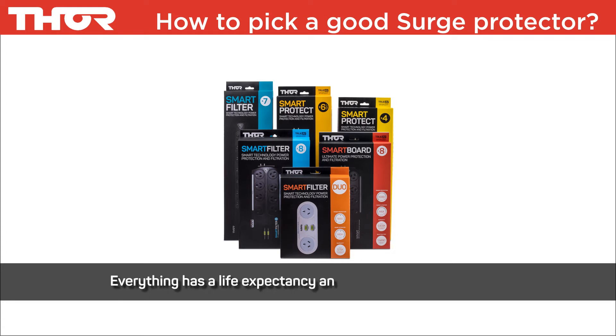Let our range not only protect, but improve your viewing and listening experience. Thor's range of products offer both protection and, as importantly, filtration for performance.